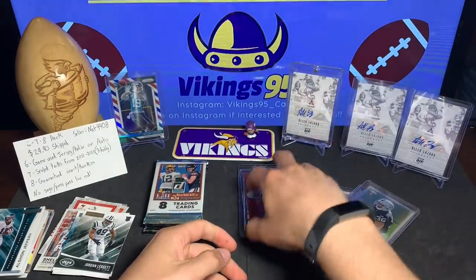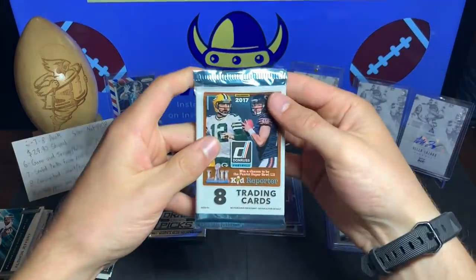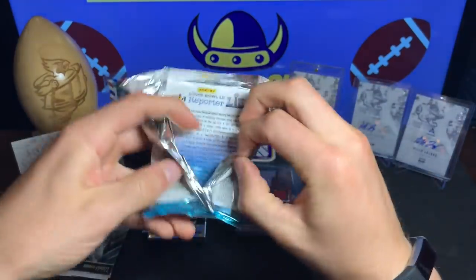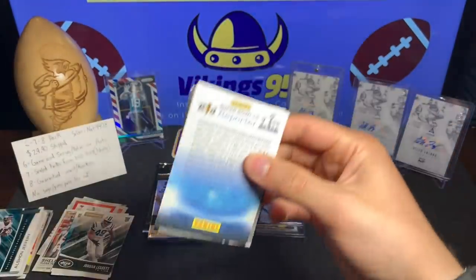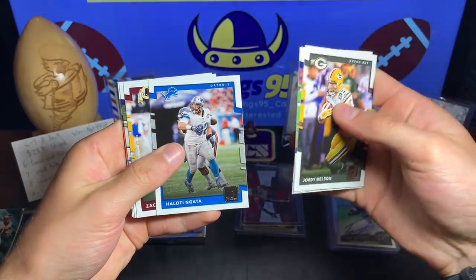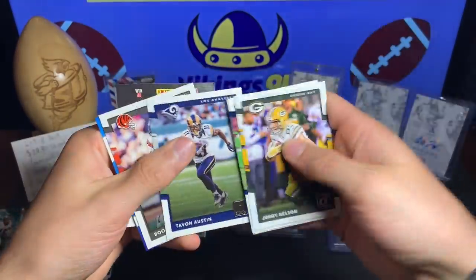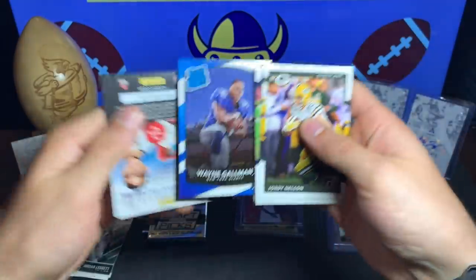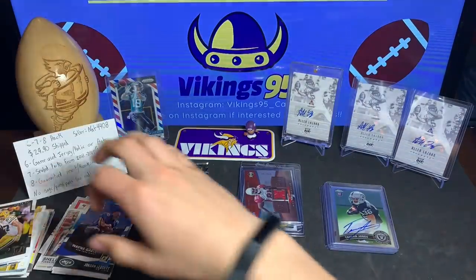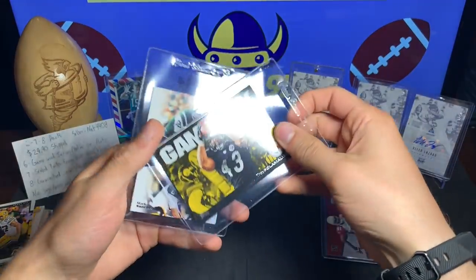For the rest we have a bunch of rookies and inserts. 2017 Donruss — come on, can we hit the Mahomes? All right: Jordy Nelson, Bobby Wagner, Jared Cook, Haladi Nagata, Zach Brown, Tayvan Austin, Boomer Esiason, and a Rated Rookie Wayne Gallman. Didn't hit the Mahomes in that pack.